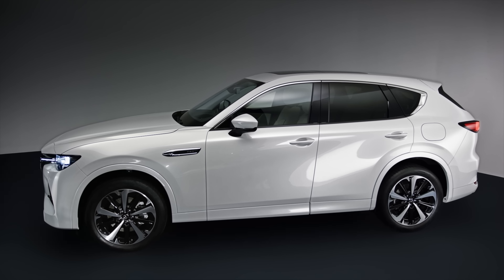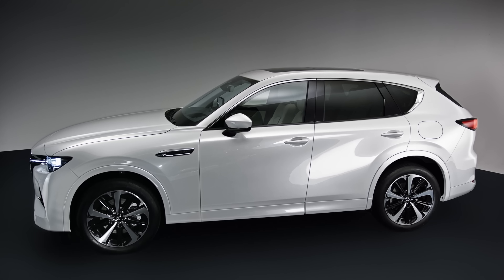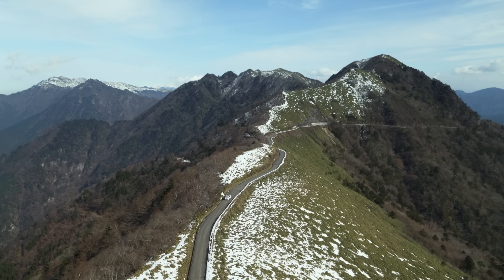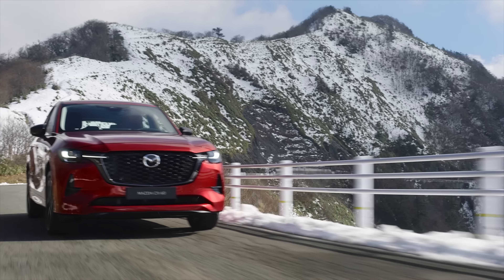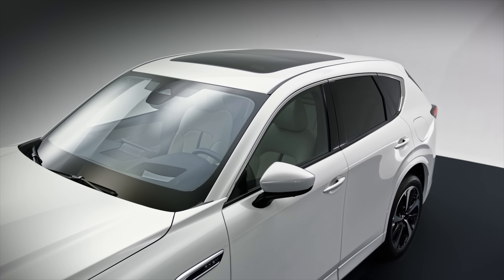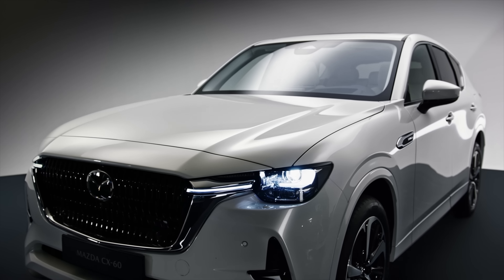Mazda has designed three brand new engines for this car: a 2.5-litre E-SkyActiv PHEV with a 100 kW electric motor and a 17.8 kWh high-capacity lithium-ion battery, rear-wheel drive from the outset with the PHEV taking over from that. They've also developed a 3-litre E-SkyActiv X petrol engine and a 3.3-litre E-SkyActiv D diesel engine. These engines are brand new from scratch, which seems a little odd at a time when everyone else is electrifying. Mazda's gamble is that the world is not quite ready to electrify the entire fleet that fast, and people will still want a diesel, a large petrol, and a PHEV alternative.